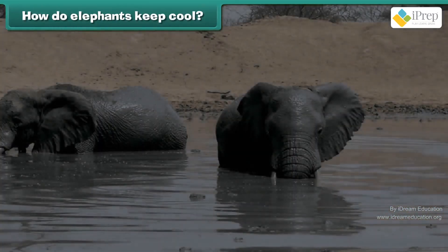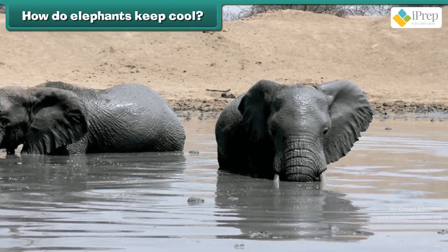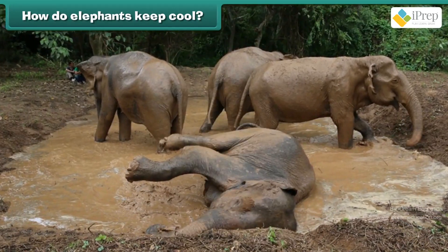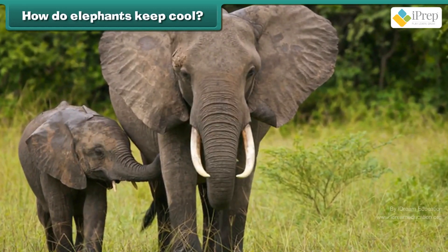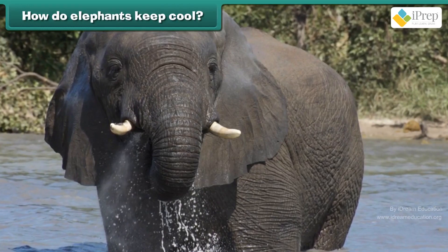Elephants love to play with mud and water. The mud keeps their skin cool. Their big ears also work like fans. The elephant flaps these to keep themselves cool.